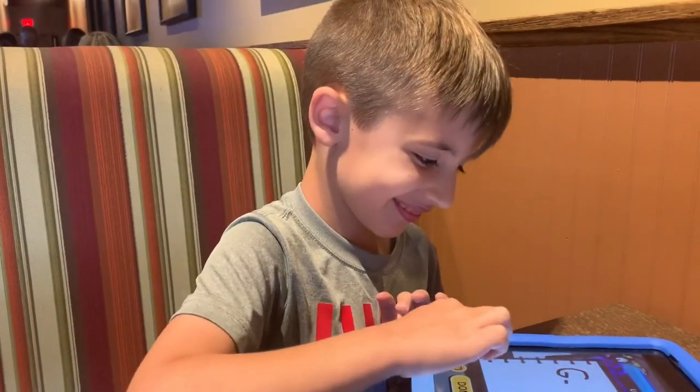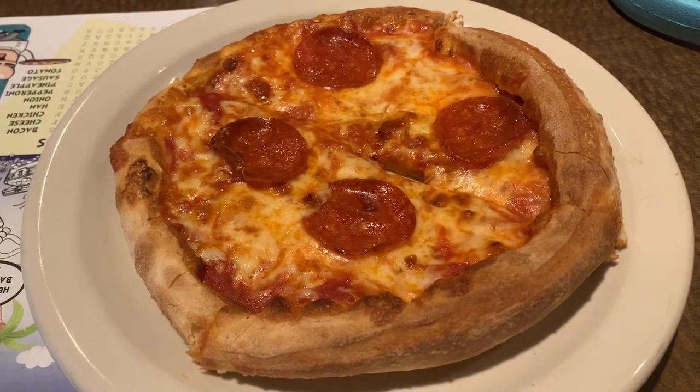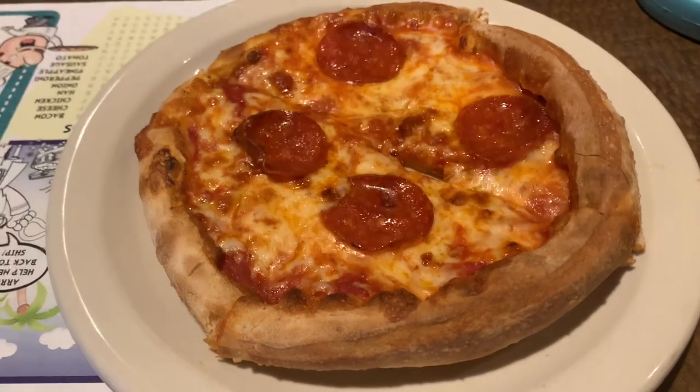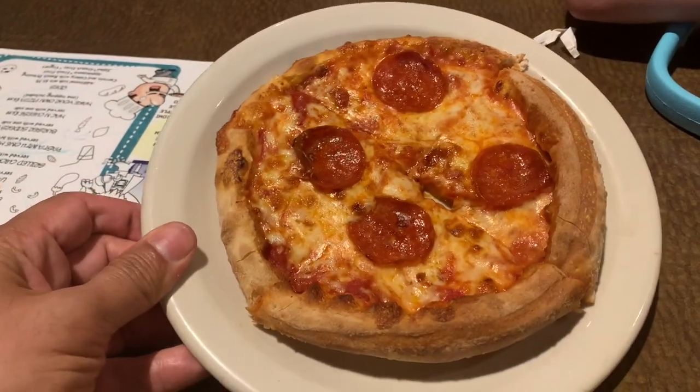That's the make-your-own-pizza off the kids' menu that this guy right here made. Yep, make-your-own-pizza. He got the pepperoni. He ate most of the pepperoni, but look at that — that is just delicious for a kid's pizza, right?